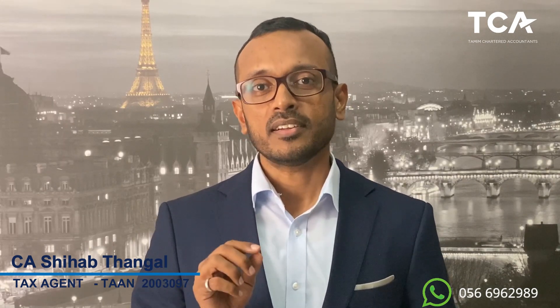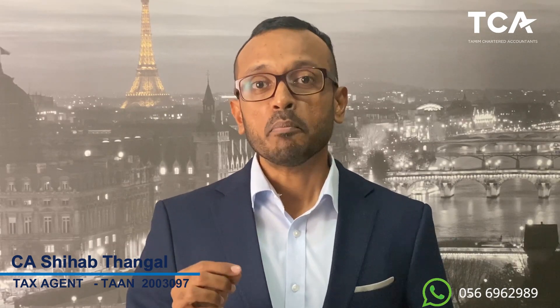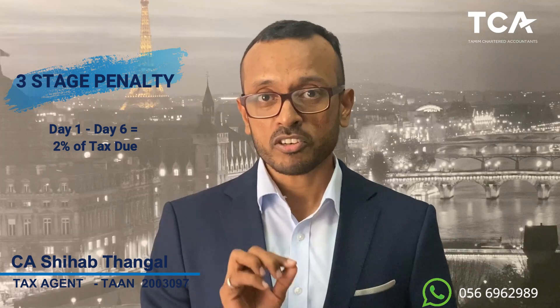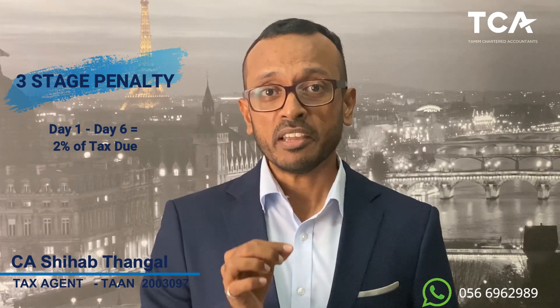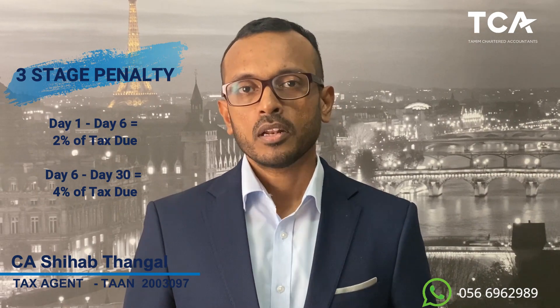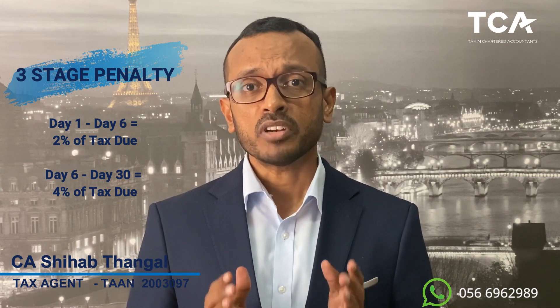If you filed Form 201 but failed to pay the declared VAT amount, the administrative penalty is applied in three stages. The first stage is 2%, chargeable immediately on the day you miss the payment deadline of 28 days from the end of the relevant tax period. This 2% penalty remains for six days. On the seventh day, the second stage begins at 4% on the unpaid tax amount. The second stage of 4% remains for the next calendar month from the date you missed payment — that is, from the 29th to the 28th of the next month.